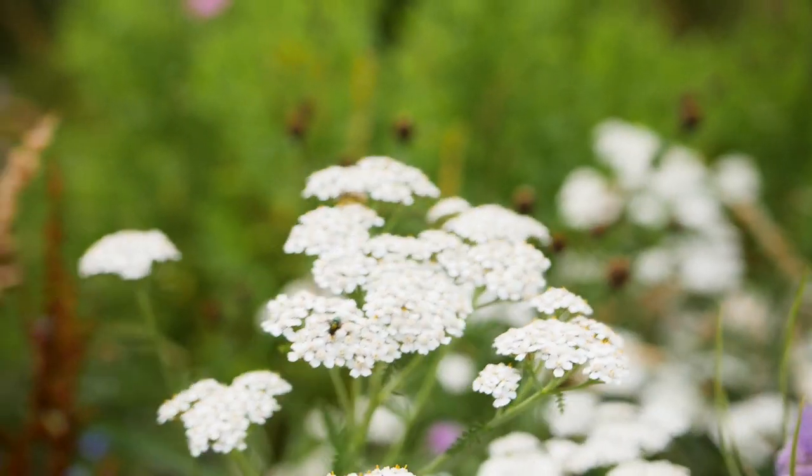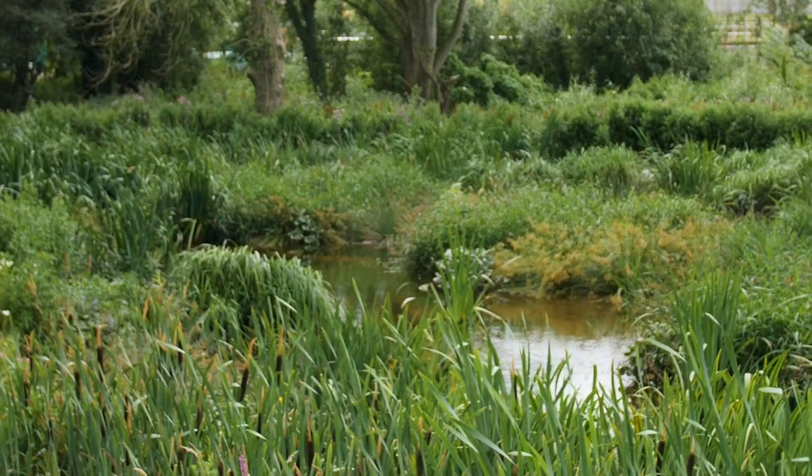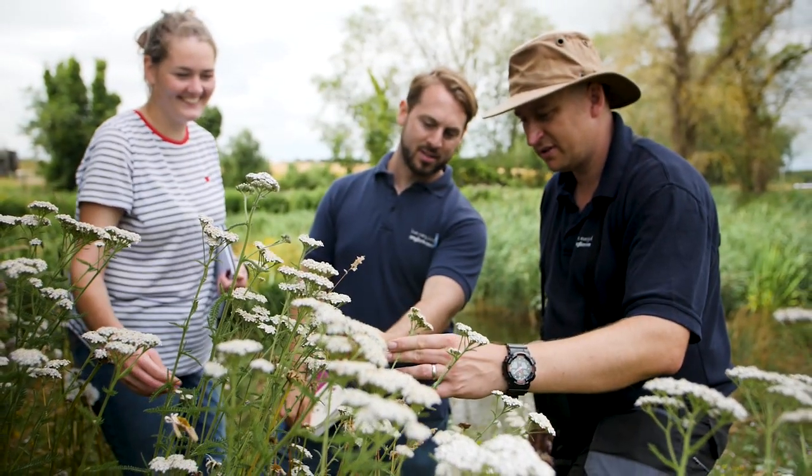We're here today at the Ingold Wetland in Norfolk. This is a place which is helping us to recycle water from local communities and it's also providing a home for wildlife. This site here is the first of its kind — it's a treatment wetland.